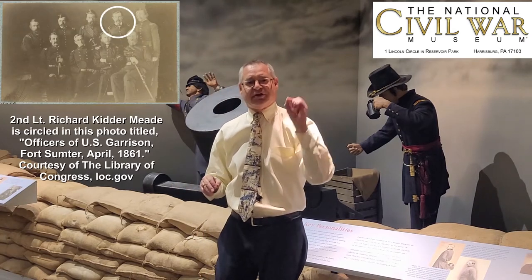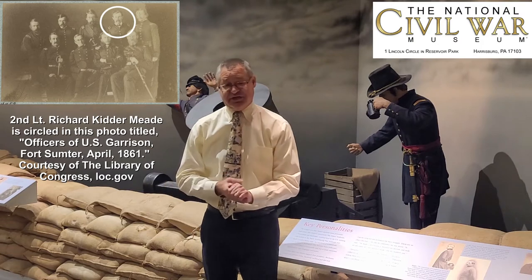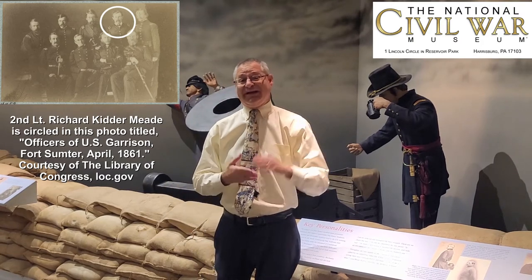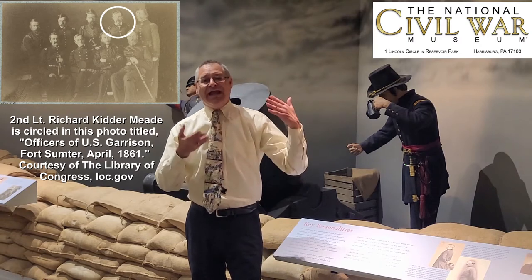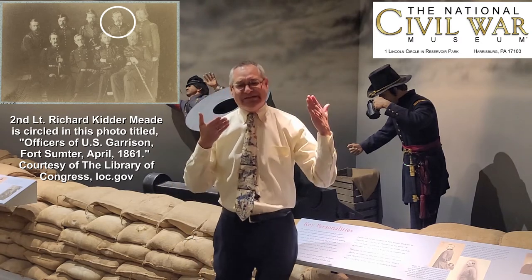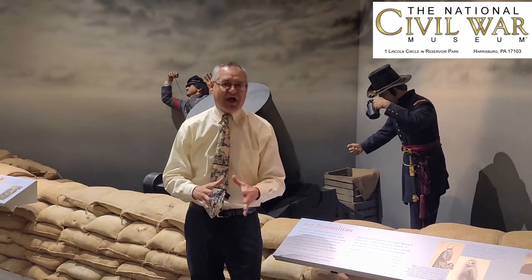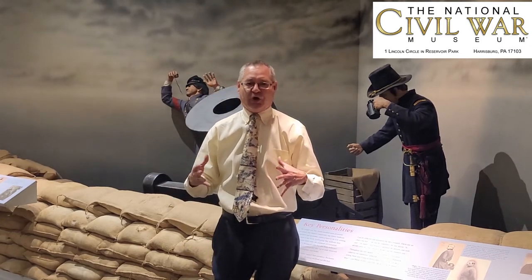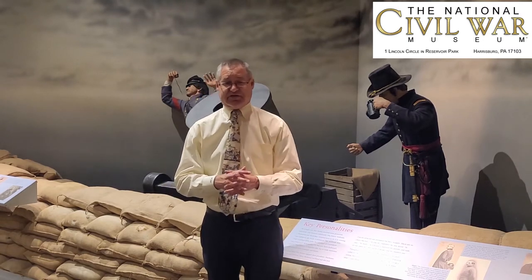His name is Richard Kidder Mead, and Richard Kidder Mead was an engineering officer, a native of Virginia. He graduated from West Point in 1857, stayed on as an instructor there, and then he gets duty in South Carolina in November of 1860 — bad timing, right before the American Civil War, just a month before South Carolina leaves the Union in December of 1860.